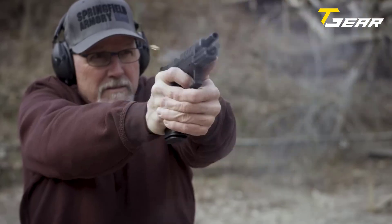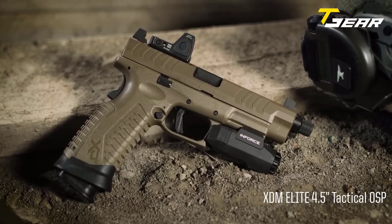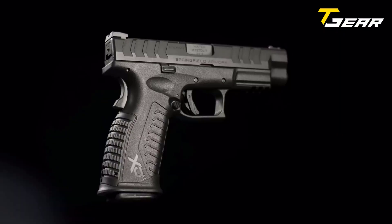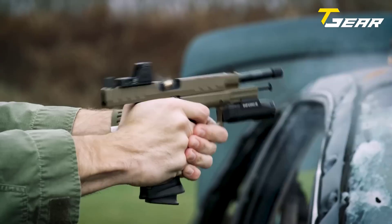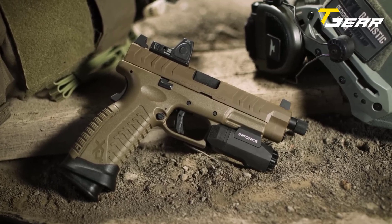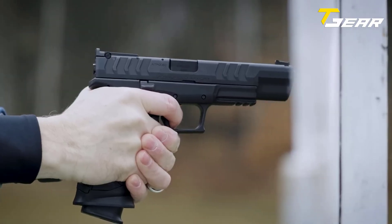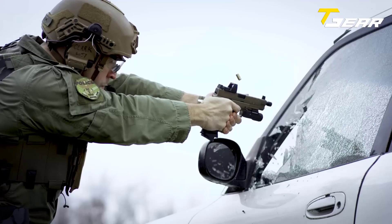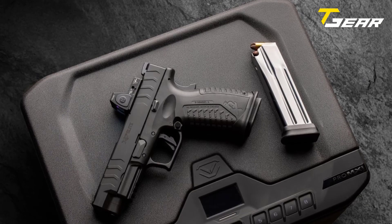The 1-in-16 twist rate ensures optimal bullet stabilization, enhancing your shooting experience. The fiber-optic front sight and tactical rack U-dot rear sight provide a clear sight picture, allowing for quick and precise target acquisition. One of the standout features of the XDM Elite is its trigger assembly — its flat face and crisp break offer a smooth and consistent trigger pull. The integral over-travel stop prevents excessive trigger movement, enhancing accuracy and control. The recoil system of the XDM Elite is captive, ensuring reliable and consistent operation.